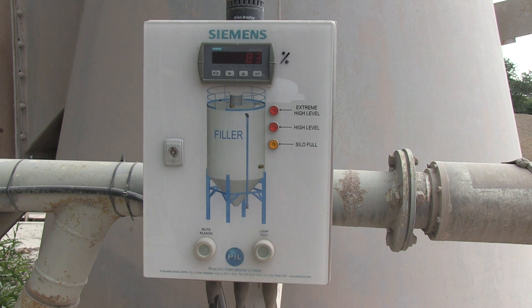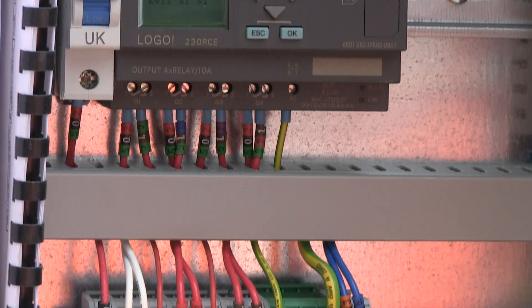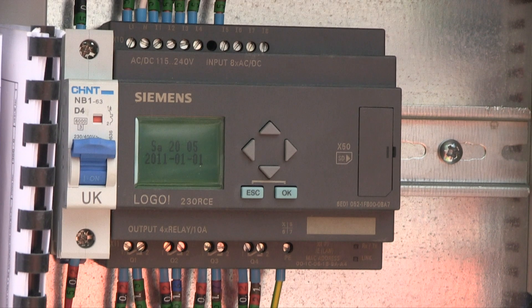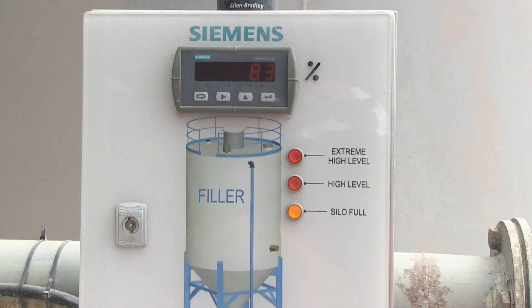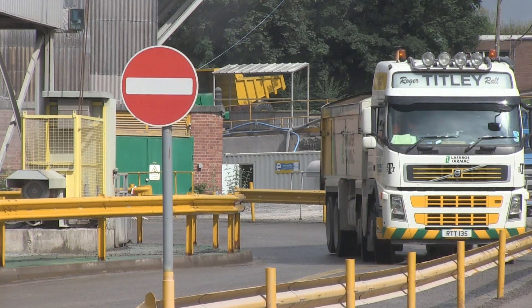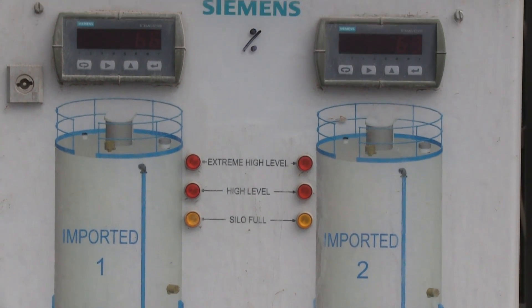The two level transmitters are connected to a panel at the bottom of the silo. Inside the panel, there is a Siemens Logo Small Scale Automation Logic Controller. The Logo integrates the signals from the level devices, displays the level reading on the Citrans RD200 display, and controls the alarm indicators on the front of the panel. The delivery driver can now see how much material is in the silo when they arrive.